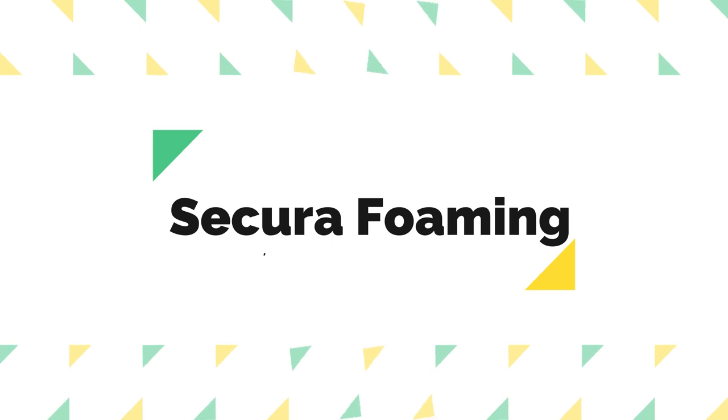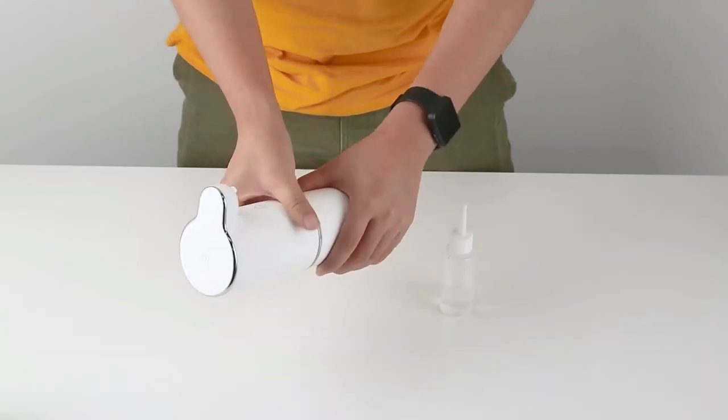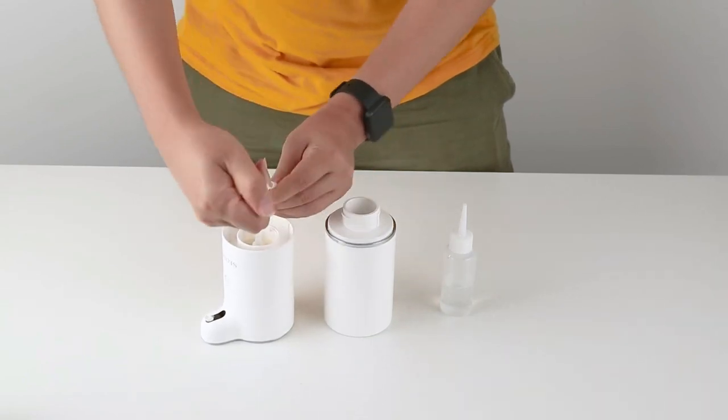The number 2 on the list is Sakura Foaming. Sakura Foaming is suitable for commercial and household use and works with hand lotion, dish soap, shampoo, and shower gel. The hands-free soap dispenser is very sophisticated looking.